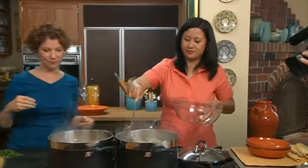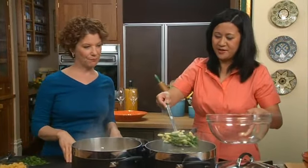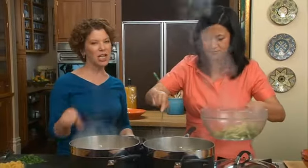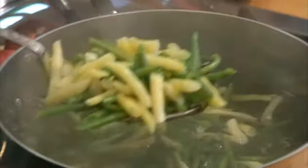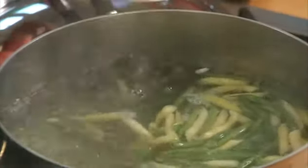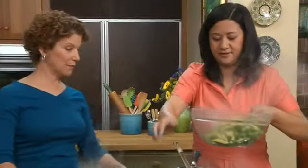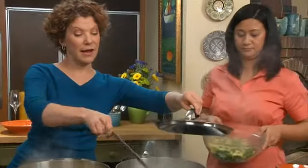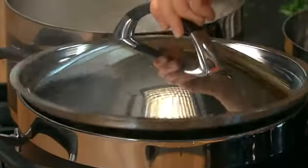How long was that? I would say with beans, these take just a touch longer — probably about five to seven minutes. That's quick. Now I'm going to turn this down, put the cover on, and we'll save this water to cook the pasta.